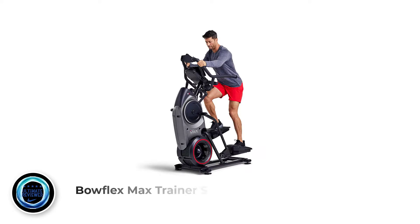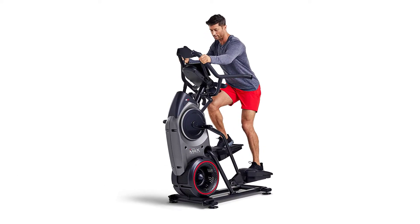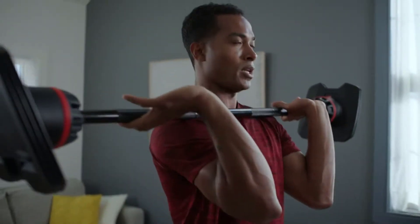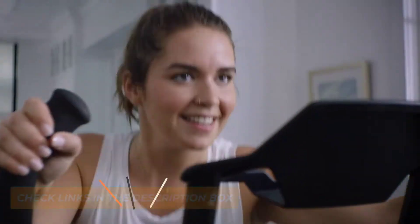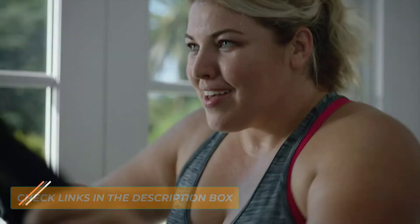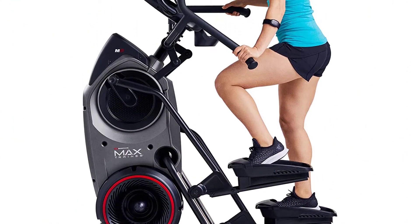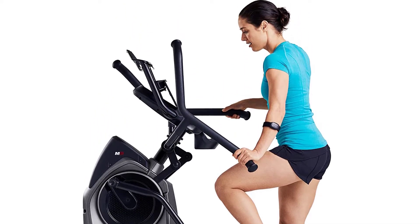Number 1: Bowflex Max Trainer Series. Bowflex's M8 comes with 20 levels of resistance. Small increments in resistance level means making progress is easier than with machines that have just a few levels of resistance. This model has both fan-based and magnetic resistance, like you usually only see in rowing machines. With a mostly vertical movement, this elliptical has the steepest path on our list. This makes the exercise difficult, so the machine is aimed more towards serious trainees than beginners.